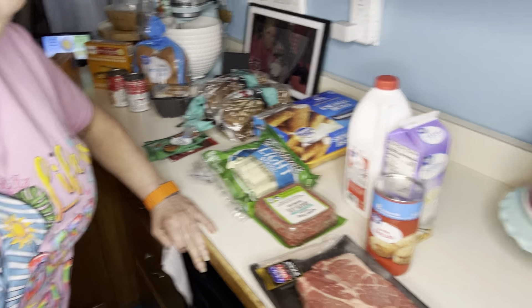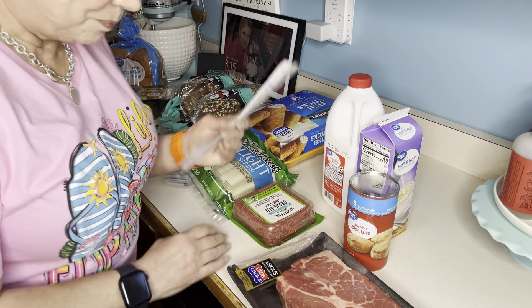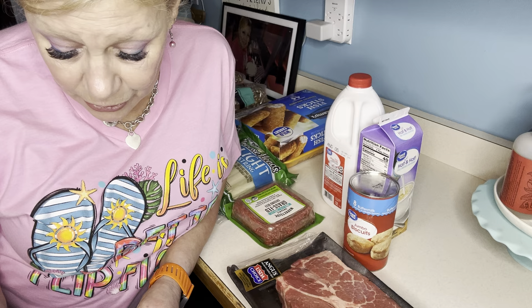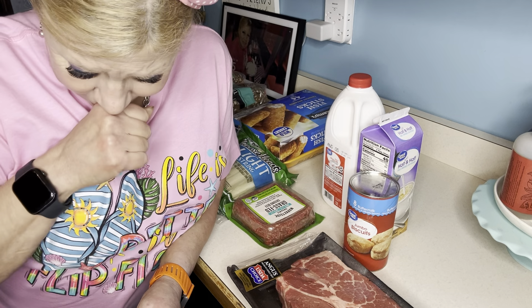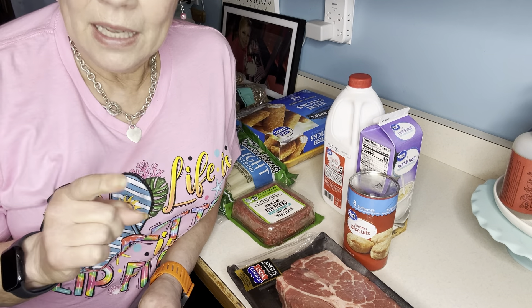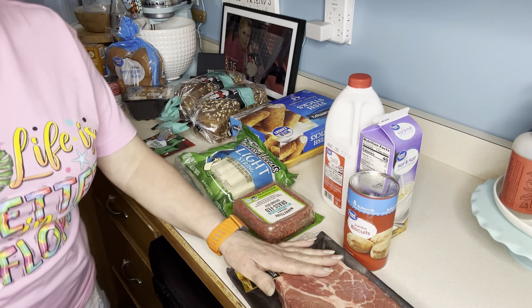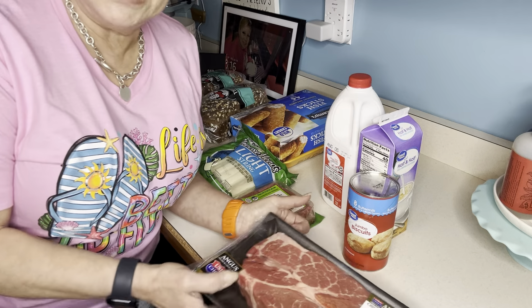I'm not super great at this, but I spent $117.40. Food is just outrageous, especially since I don't eat a ton of meat, but I have a couple recipes I want to try coming up.